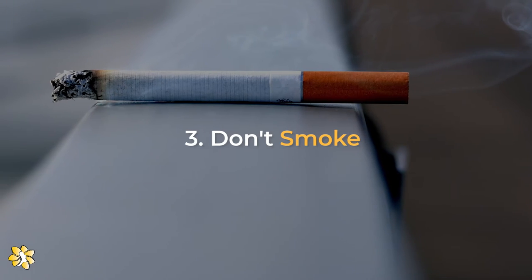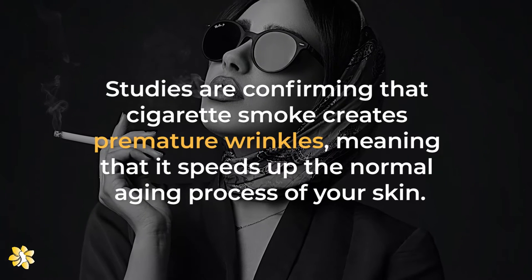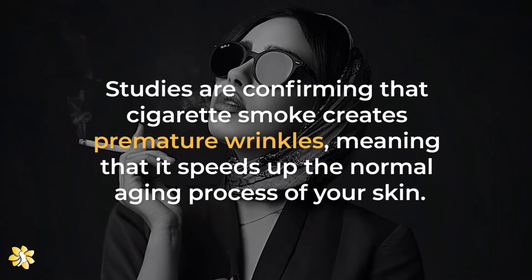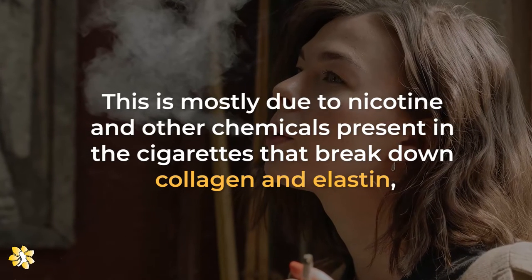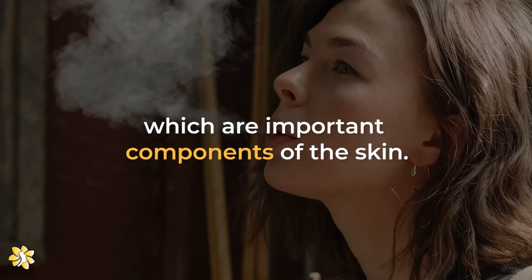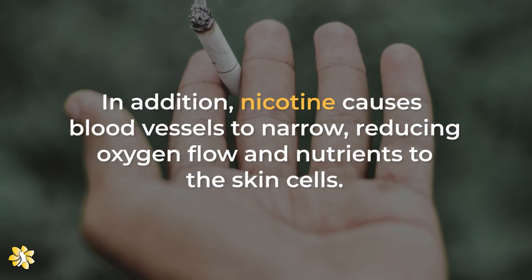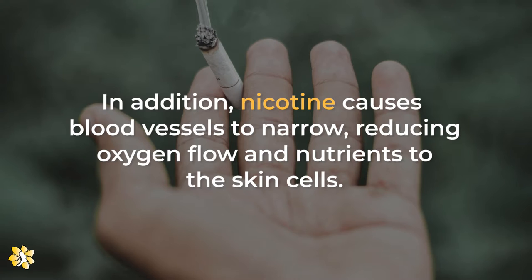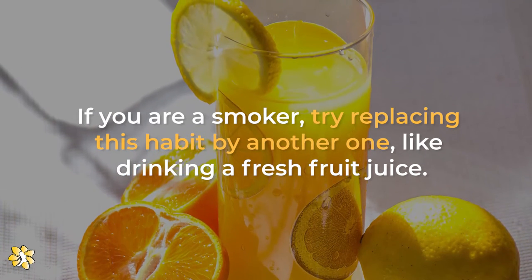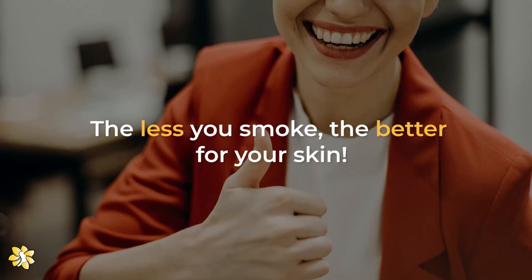Number 3: Don't smoke. Studies are confirming that cigarette smoke creates premature wrinkles, meaning that it speeds up the normal aging process of your skin. This is mostly due to nicotine and other chemicals present in the cigarettes that break down collagen and elastin, which are important components of the skin. In addition, nicotine causes blood vessels to narrow, reducing oxygen flow and nutrients to the skin cells. If you are a smoker, try replacing this habit with another one, like drinking a fresh fruit juice. The less you smoke, the better for your skin.